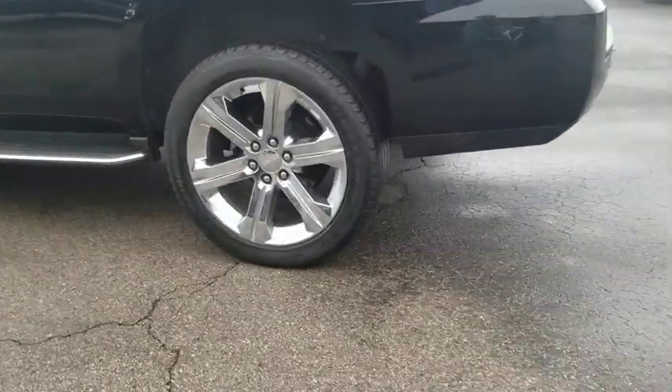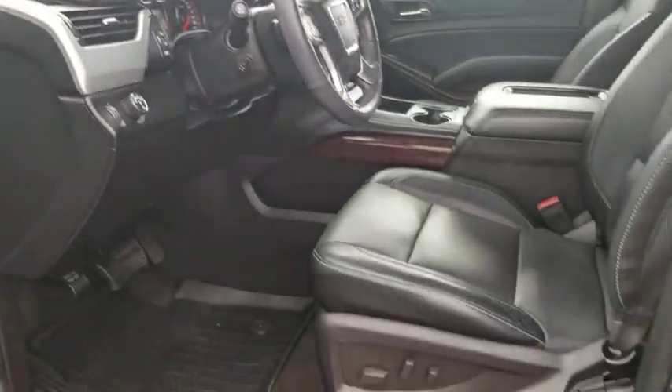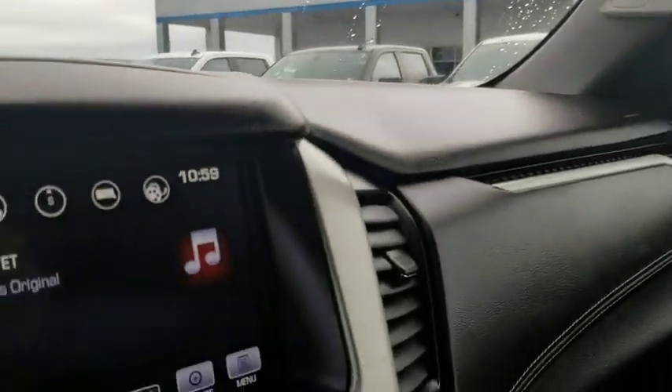Here are some of this vehicle's great options: steering wheel audio controls, keyless entry, lane departure warning, anti-lock braking system, traction control, remote engine start, power passenger seat, tow hitch, stability control, power liftgate, and backup camera.